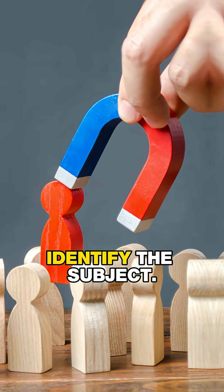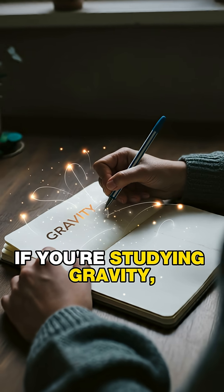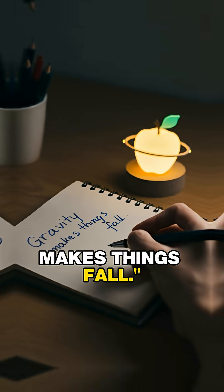First, identify the subject. Start by writing down everything you know in a notebook. For example, if you're studying gravity, you might write: Gravity makes things fall.